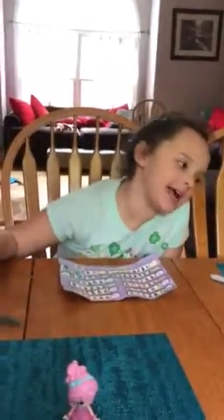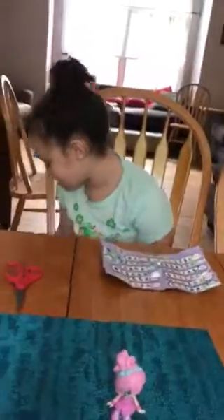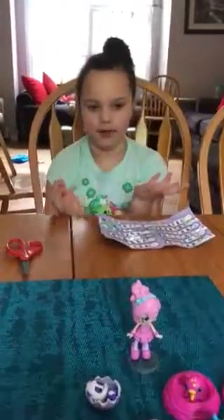Hey guys, it's Savannah Smiles and today we are back. If you didn't see the last video, I just close my eyes, dig in the box, pull out a random thing, and then open it up.